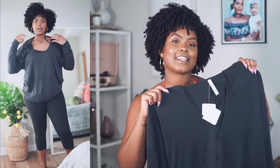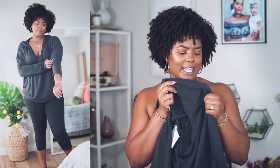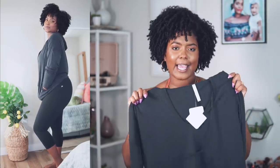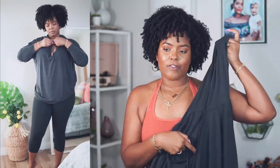Fabletics definitely offers things outside of activewear, like loungewear. The first item is from their loungewear category and it's an oversized hoodie, which is so cute. It's not your typical cotton hoodie — it has a really nice silky feeling. It comes in this really nice charcoal color, and it's something you can just pull on over a sports bra or a tank top and go. It has a tie string in the front and a little V-neck detail.